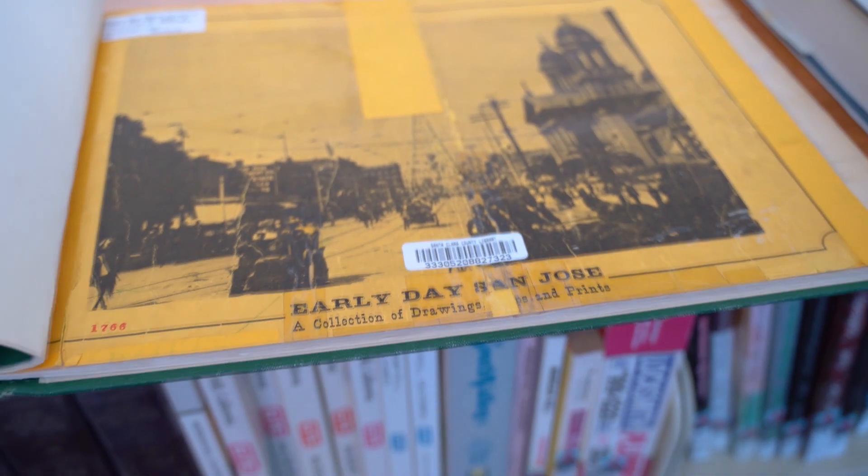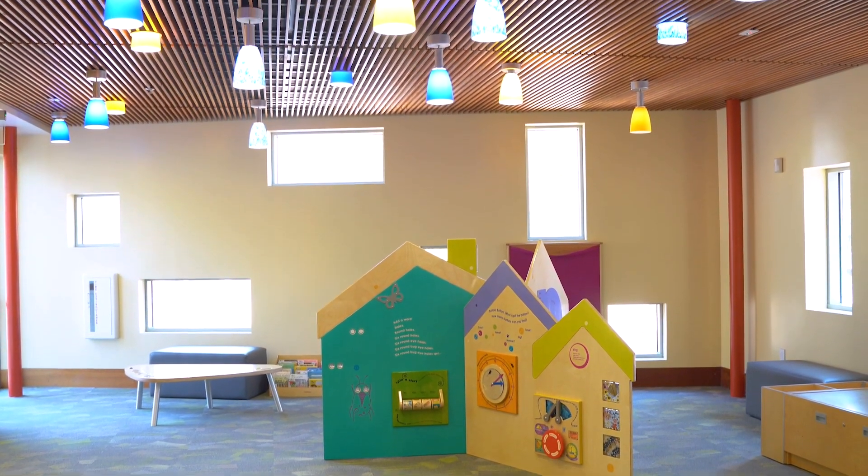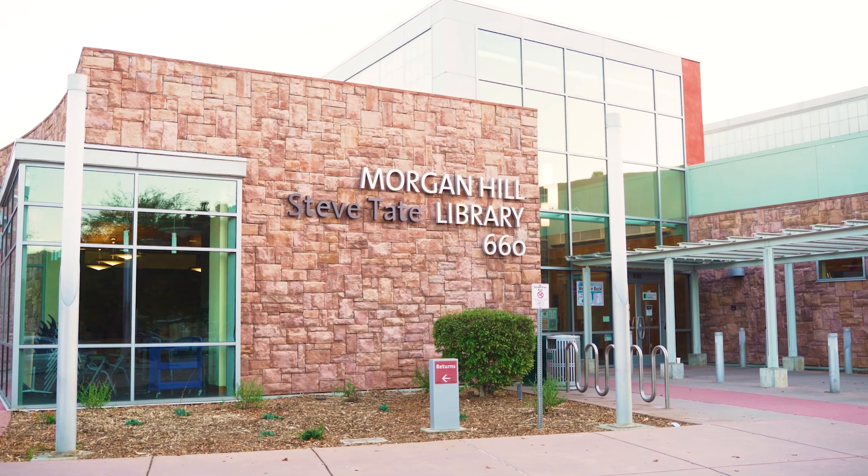Step into the past as well as the future at Morgan Hill Library. We look forward to serving you.